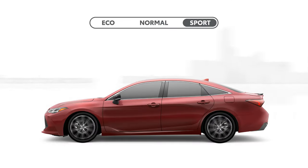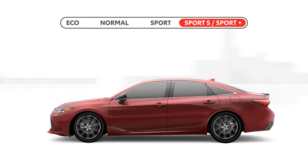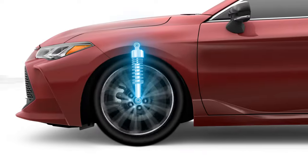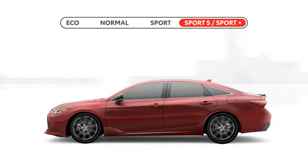Additionally, select models may have their own enhanced versions of Sport Mode that offer unique features specific to that vehicle, like adjusting the damping of the suspension system, or even altering the sound of the engine for some added excitement.